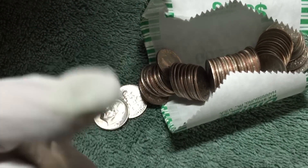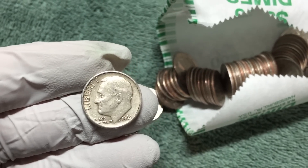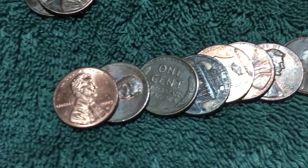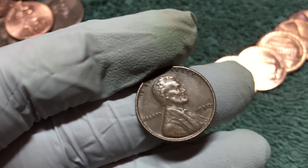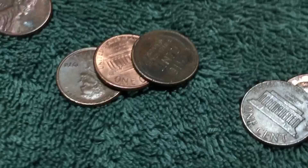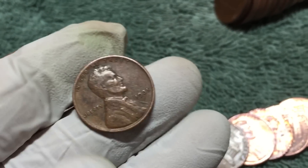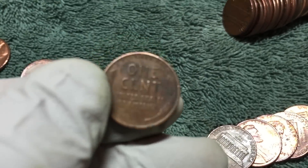It's a D mint mark 1962 - there you go, just popped out our first wheat penny. We got a 1950 - doesn't look too worn. Keep looking... just flipped over another wheat penny. And here's a 1935 - that's an old one, that's pretty good.